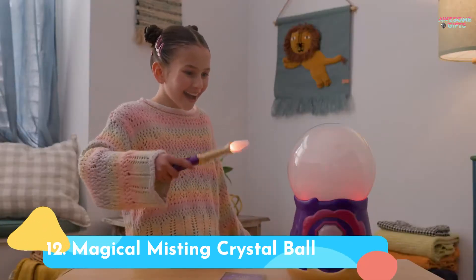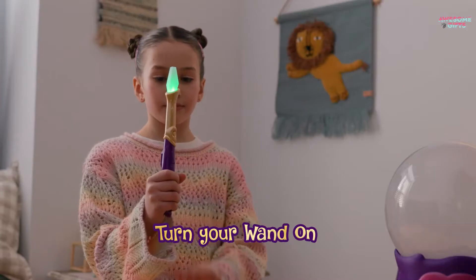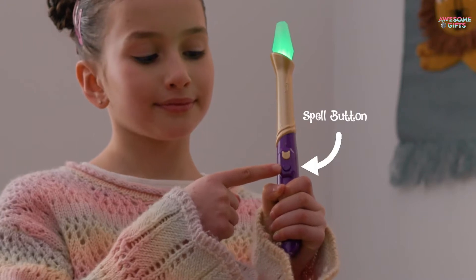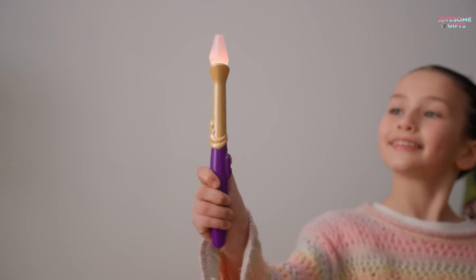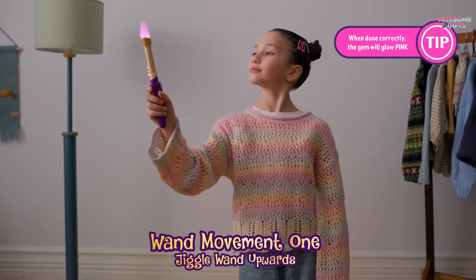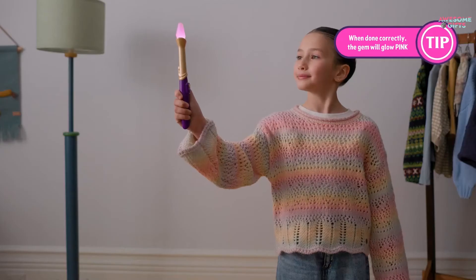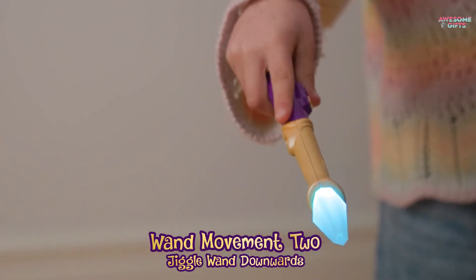Number 12: Magical Misting Crystal Ball. Kids will be amazed when they use their magic wands to really summon a magical creature from a crystal ball filled with mist. Reviewers say the mist smells like a rock concert. Once summoned, the Mixie can do things like perform spells and tell fortunes. It's a sequel to last year's must-have magical misting cauldron. There's also the $10 Mixling's Tap and Reveal Cauldron or the Mixling's Magic Castle playset. It's for ages 5+.